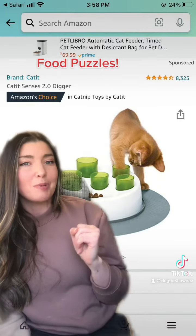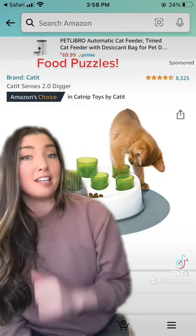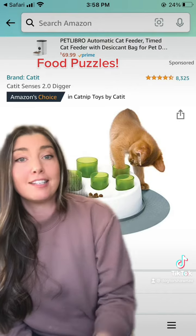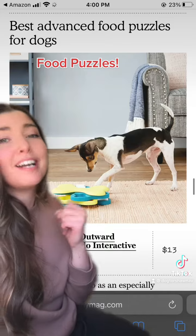I don't personally have this one but I want it. If anybody has tried it and has had good success — I think it looks like an excellent enrichment tool for cats. I think my cats would go crazy over it. And how cute is this one? I want this one please.